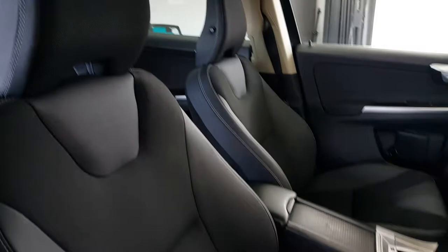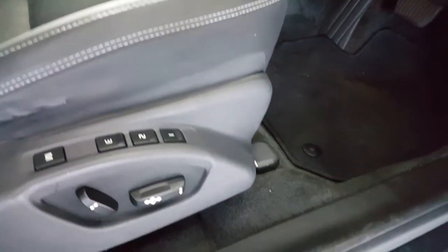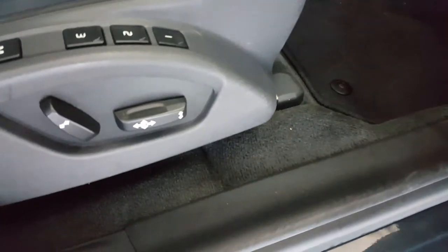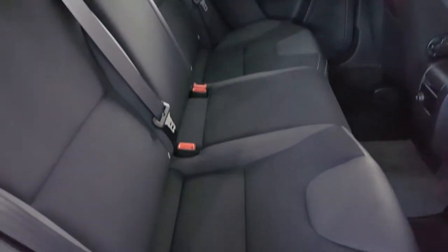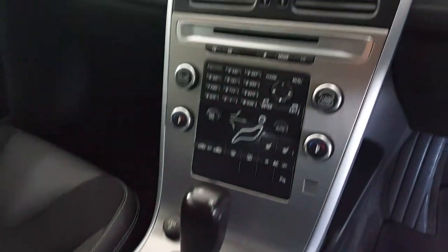The interior is trimmed in half leather. The front seats are heated with power adjustment and memory function. There's lots of room in the back of the car, and the rear seats have ISOFIX child seat anchor points fitted. It has a brushed aluminium centre console.